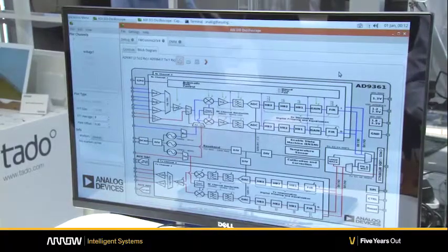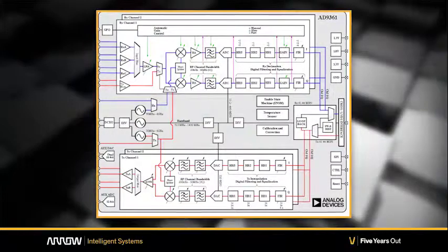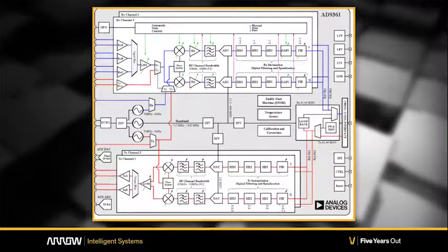Here's a block diagram of the AD9361. You can see it's a two-by-two — two transmit channels, two receive channels — with 56 megahertz of RF bandwidth and a 70 megahertz to 6 gigahertz tuning range.